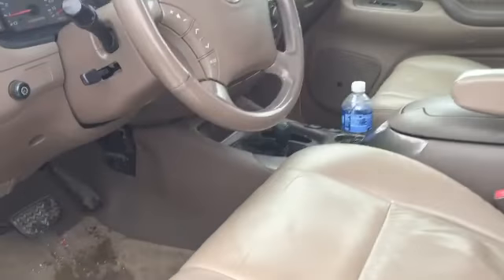Inside, like I said, is a little dirty right now, but we will get it cleaned up. Leather is all in good shape. It's got a sunroof and heated seats in the front.